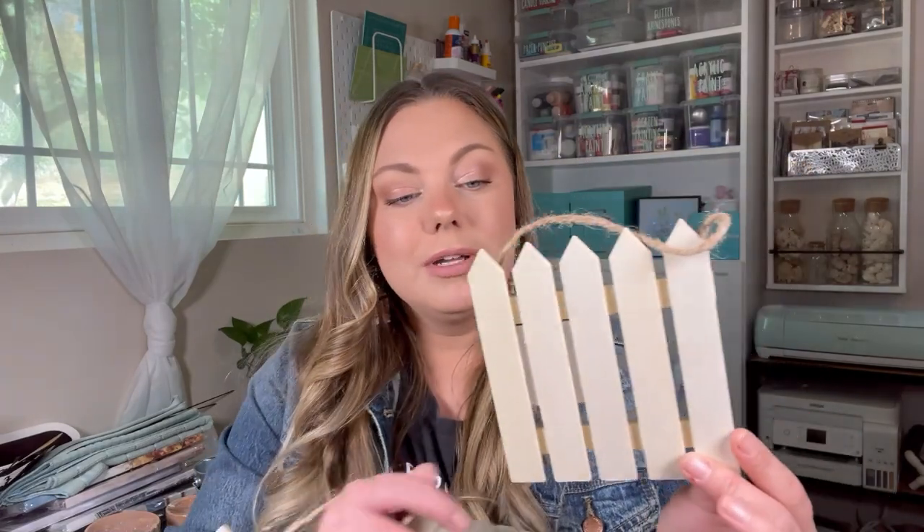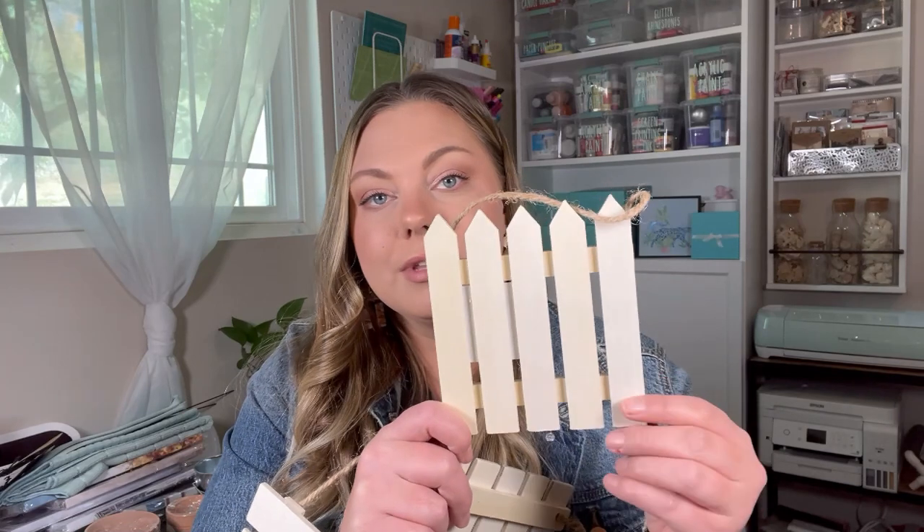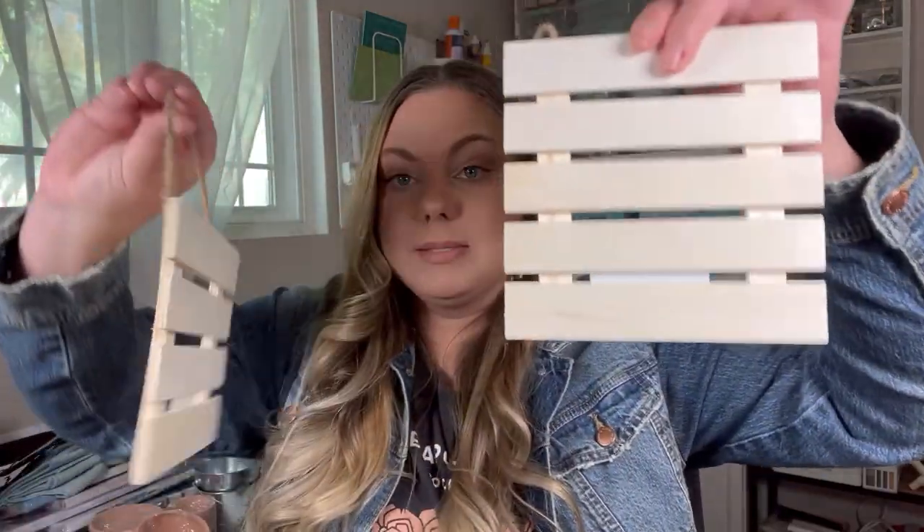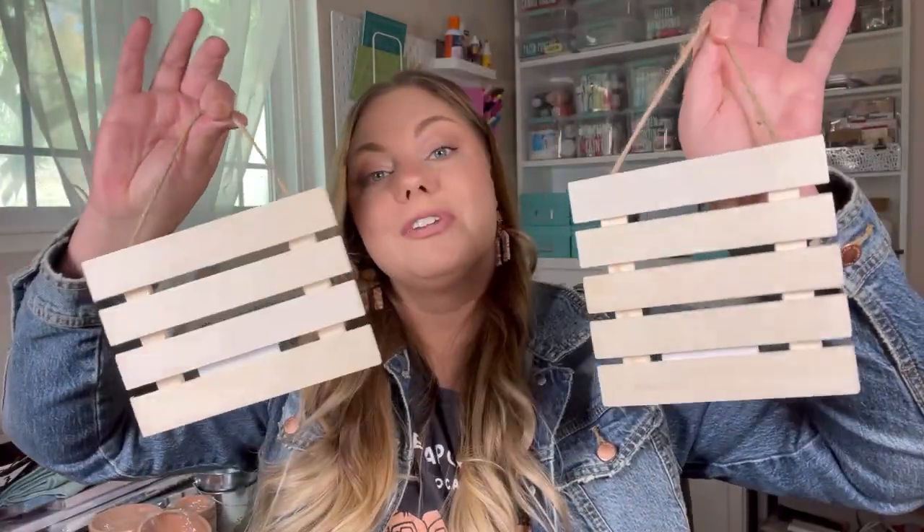In the Crafter's Square section I found some new wood blanks for crafting. This one's so adorable — it's a little picket fence, perfect for spring. You can use the other Dollar Tree wood ornaments they sell in the Crafter's Square section, maybe put on an Easter bunny or a carrot for Easter. I also found this palette and then this palette. I think these are perfect for spring crafts.